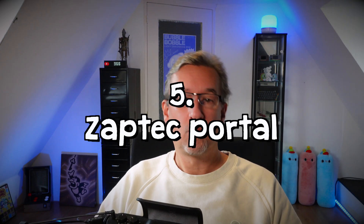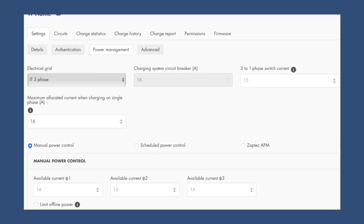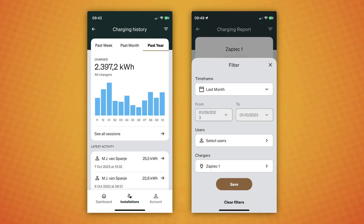Let's talk about the portal first. There's not much to say because I don't use the portal at all. A couple of years ago you had to do certain things inside the portal all the time, especially exporting your charging history. But now that feature has been added to the app, so basically you don't ever have to use the portal again — unless you're a manager or installer who manages a site with multiple chargers. As a normal consumer, I guess you never need to use the portal again, and that is wonderful progress.